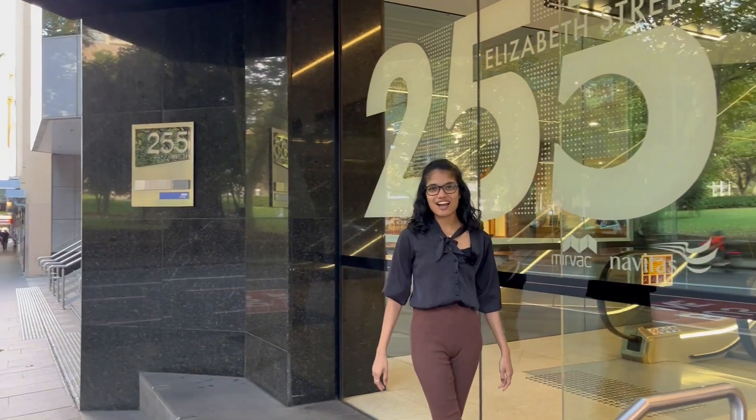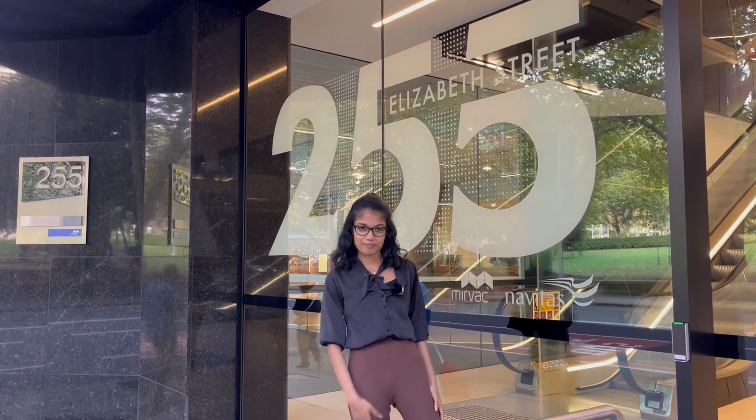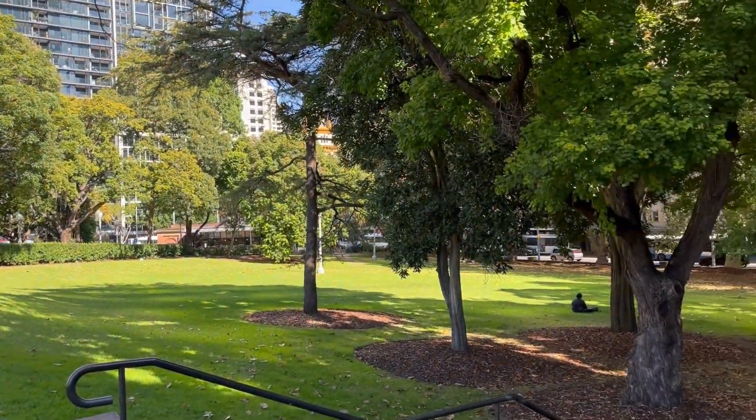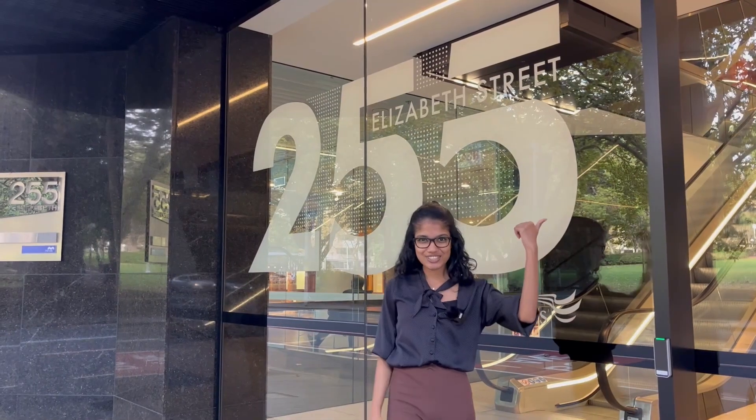Hi everyone, my name is Shara and I'm the Student Experience Officer here at Sydney City Campus. Our building is 255 Elizabeth Street and we are located right next to Hyde Park. Let's go on a campus tour.